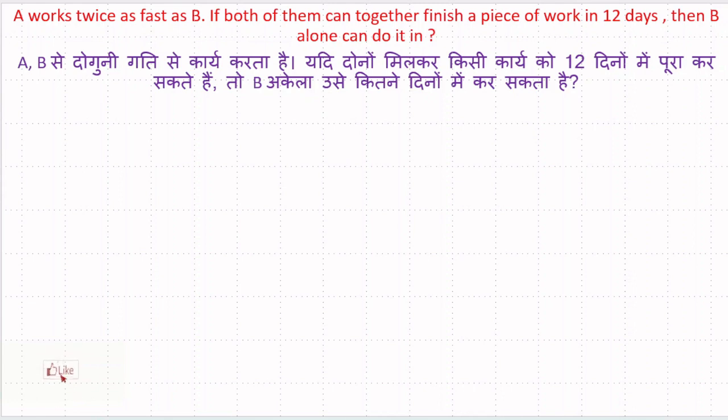A works twice as fast as B. If both of them can together finish a piece of work in 12 days, then B alone can do it in how many days? B से दुगनी गति से A कार्य करता है। यदि दोनों मिलकर किसी कार्य को बारह दिनों में पूरा कर सकते हैं, तो B अकेला उसे कितने दिन में कर सकता है? A works twice as fast as B — means A is twice as efficient as B.